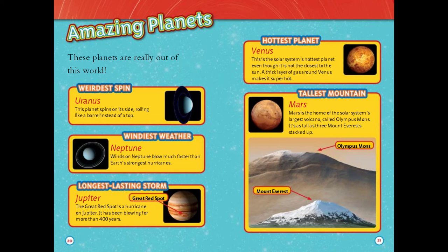Tallest mountain: Mars. Mars is the home of the solar system's largest volcano called Olympus Mons. It's as tall as three Mount Everests stacked up.